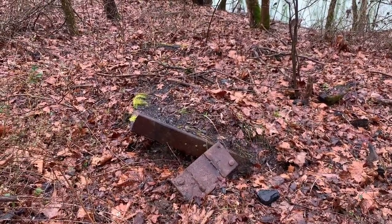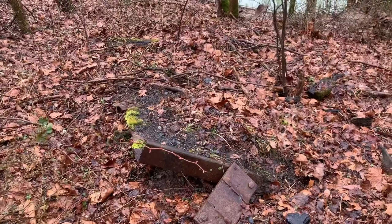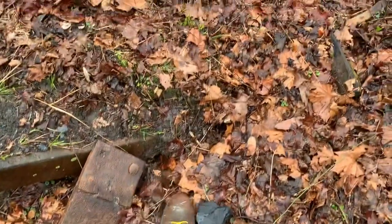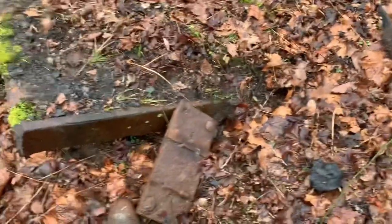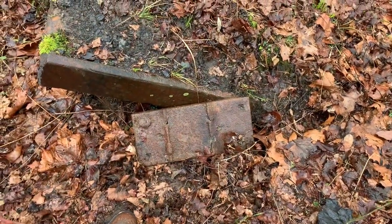Here are some more pieces of wreckage. There's a tie plate, and some piece of rail car that's been cut up by a torch — it's lodged in the ground pretty deep. Big chunks of coal like that laying around everywhere. Old tie plate here too. I don't know if it's got a date on it; I can't read anything on it.